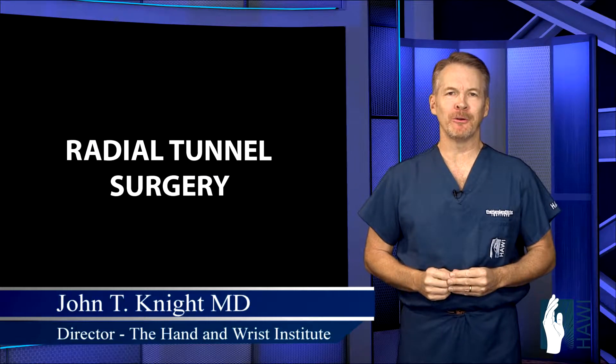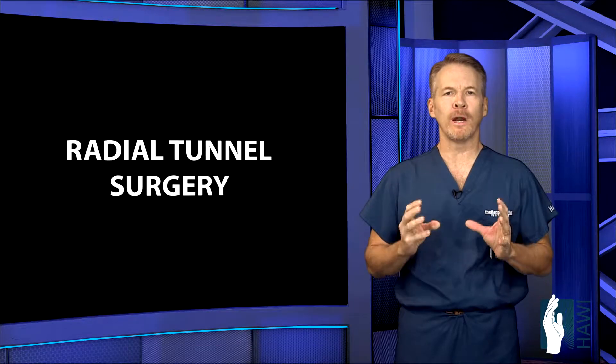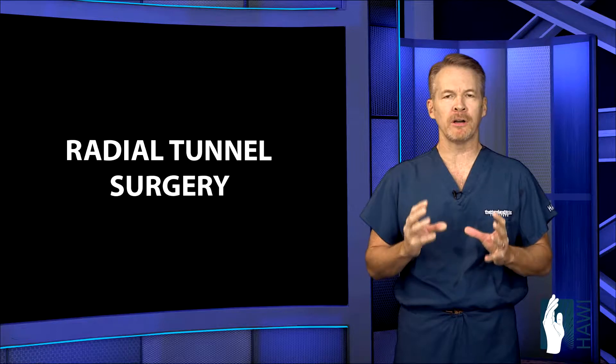Let's take a look at radial tunnel surgery. Radial tunnel syndrome is a very common condition affecting the radial nerve in the upper forearm, where this becomes pinched or entrapped, leading to a very painful condition.